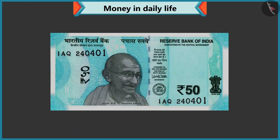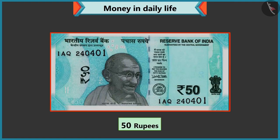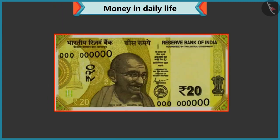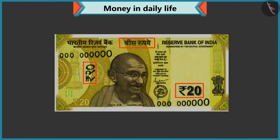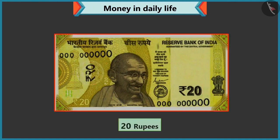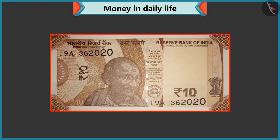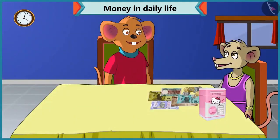So fifty is written on this note — then it must be a fifty rupee note, isn't it? Well done, Chi-Chi. Now tell me how much is the value of this note? Twenty is written on this note, so it is a twenty rupee note. Well done. Now tell me how much is this? Ten is written on this note, so it is a ten rupee note. Well done, Chi-Chi.